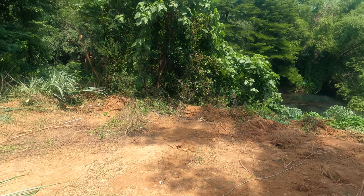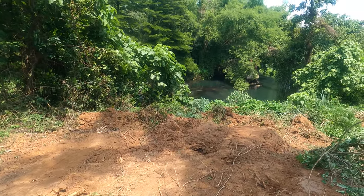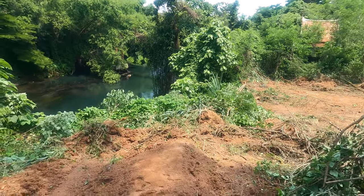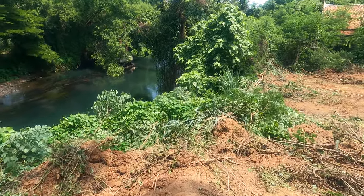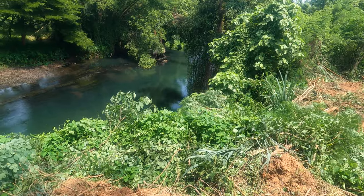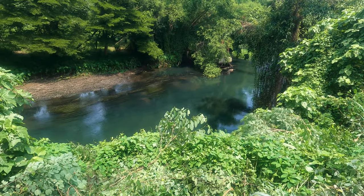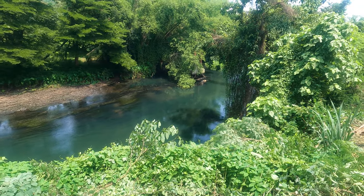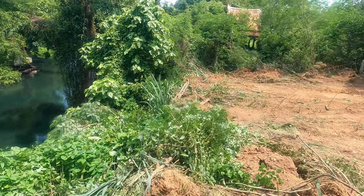I spent two hours out here the other week macheteing to hardly get any view to the river, but here we are already with a nice beautiful view down there. The river level is a bit lower today — they must have shut off the dam a little bit. Normally they'll turn the level back up in the afternoon, but it's a beautiful clear flowing river.